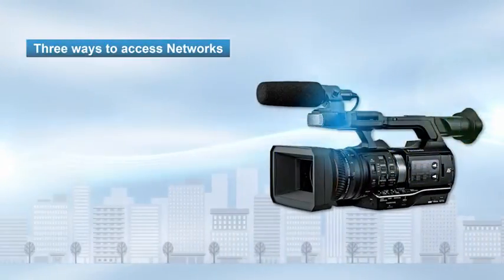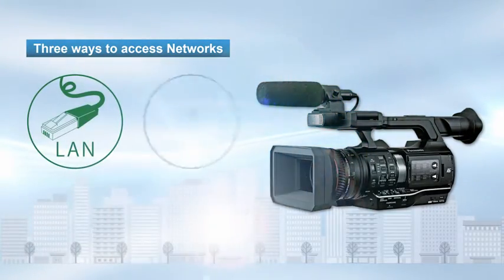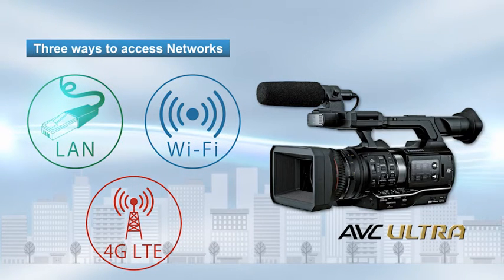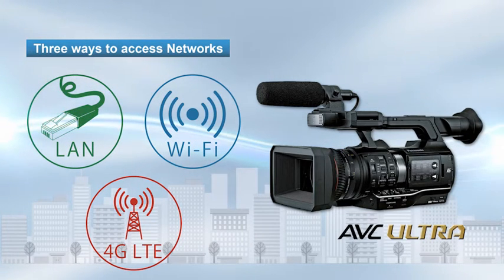Panasonic is committed to continuing to provide cameras featuring a variety of network connectivity options and strong AVC Ultra compression technology.